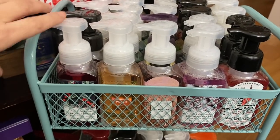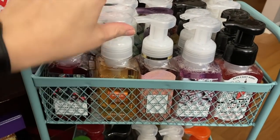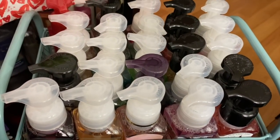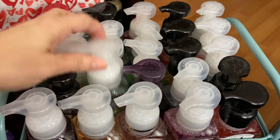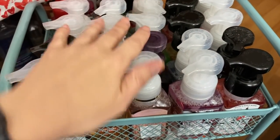Hey everyone, it's Bonnie. I am back because I wanted to show you this awesome rolling cart that I have to store my Bath and Body Works hand soaps. Check it out. Each level has room for 25 Bath and Body Works hand soaps, and they fit perfectly in this thing.